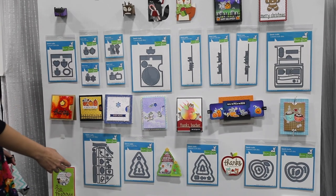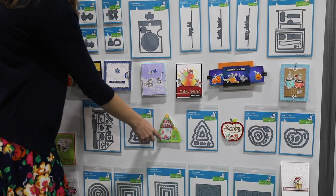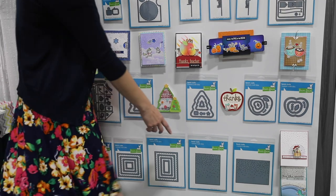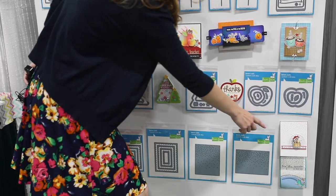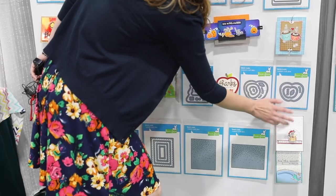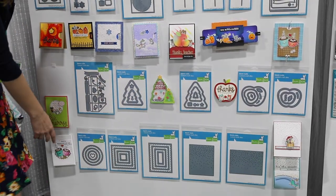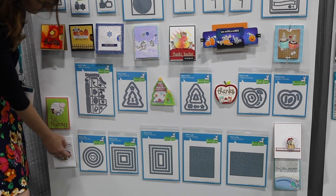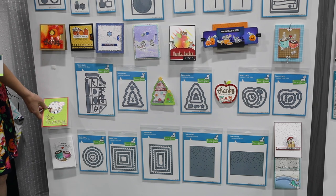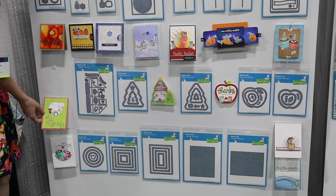We have some really fun stackable dies that help you create shaped cards like a Christmas tree and an apple. You can create really cool shakers with these as well, which I really love. This is our snowfall backdrop die — you can see how cute this is. We've put some of our new glitter paper behind it and you've got that beautiful little falling snow — it's so delicate and gorgeous. And then these are our new reverse scalloped windows, which create a really pretty scalloped window that almost reminds me of frosted window paint. We have that in circle, square, and rectangle.